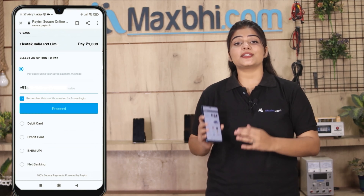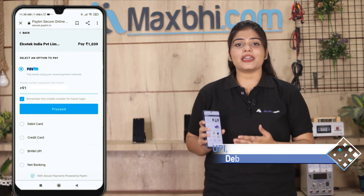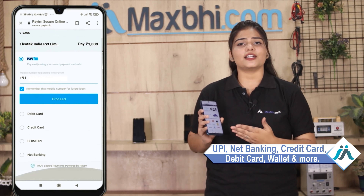After placing your order, you will see our super secure payment page where you can use almost every type of payment — UPI, net banking, credit or debit cards, wallets, and more.